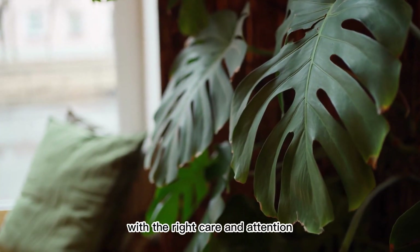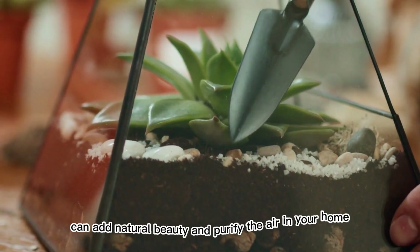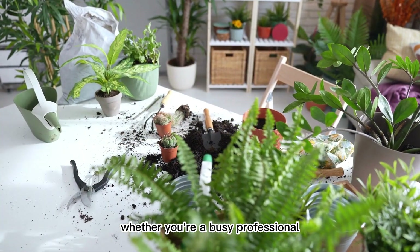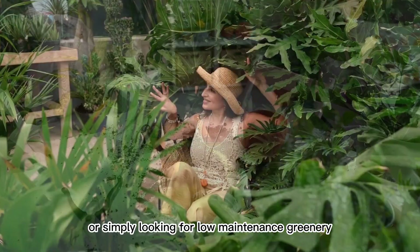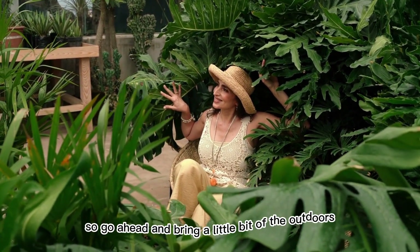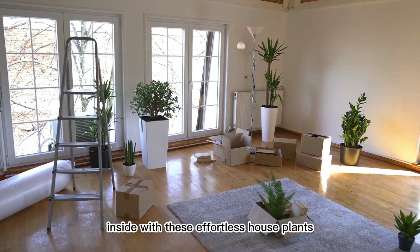With the right care and attention, these 10 easy-to-care-for houseplants can add natural beauty and purify the air in your home. Whether you're a busy professional, a new plant parent, or simply looking for low-maintenance greenery, there's a plant on this list that's perfect for you. So go ahead and bring a little bit of the outdoors inside with these effortless houseplants.